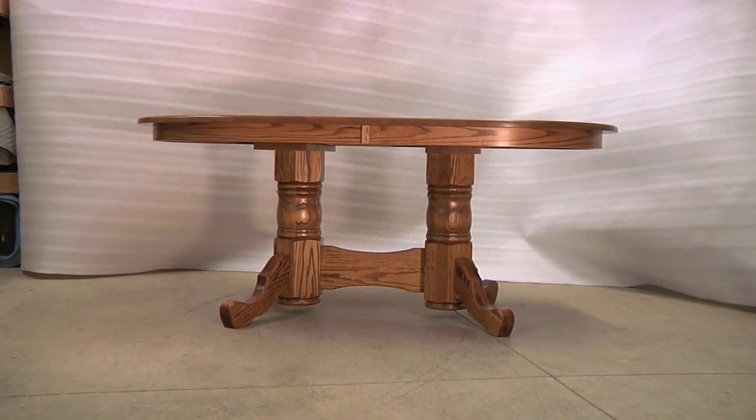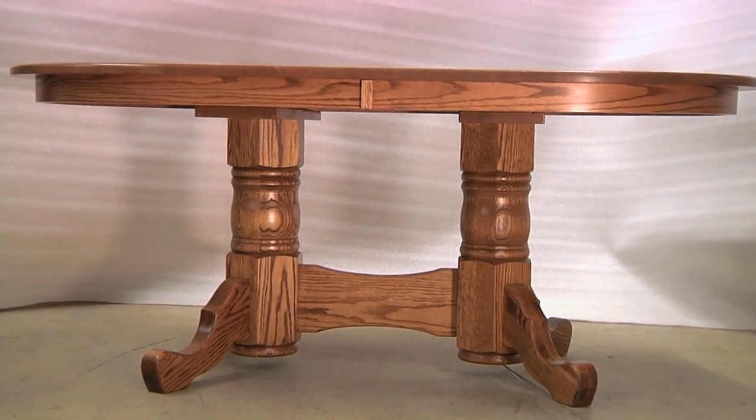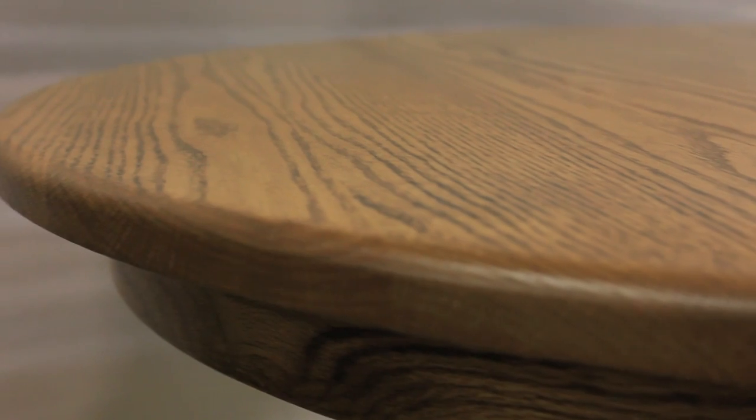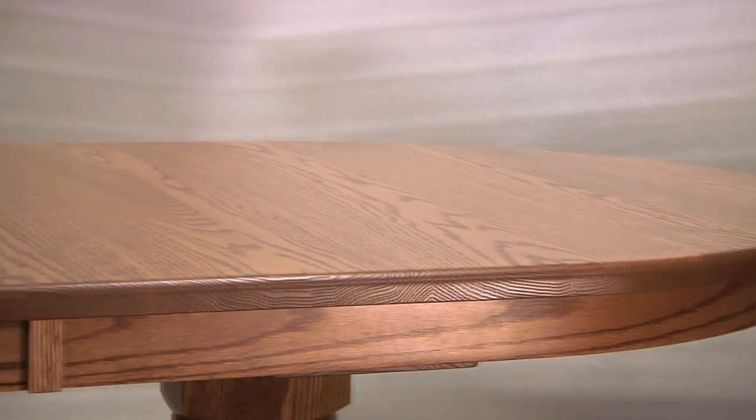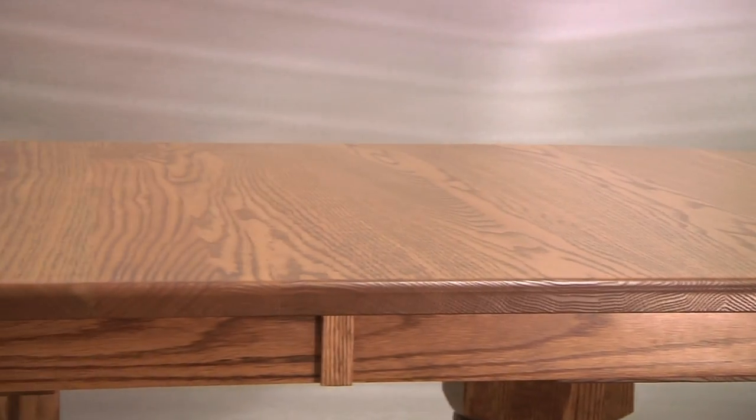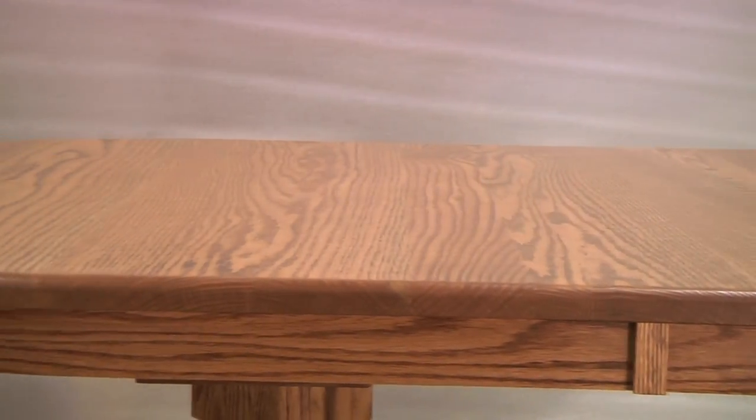The double pedestal dining table stands 30 inches high and the top is a solid 1 inch thick. Overall, this is a grand table that anyone would be proud to serve a good Sunday dinner upon.